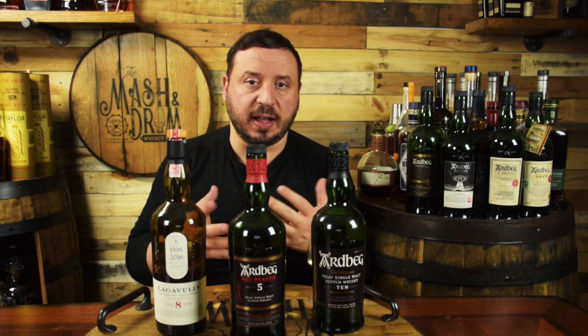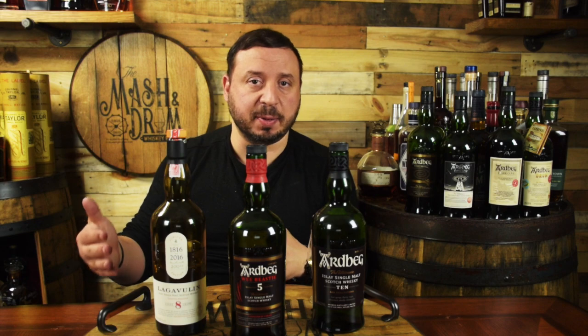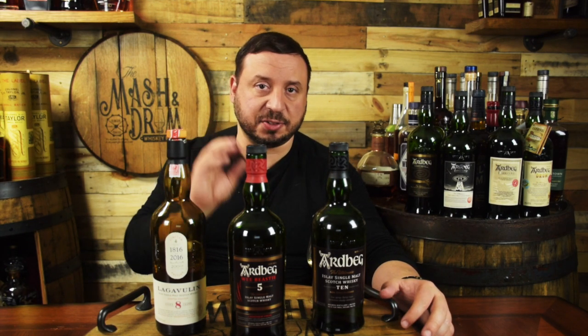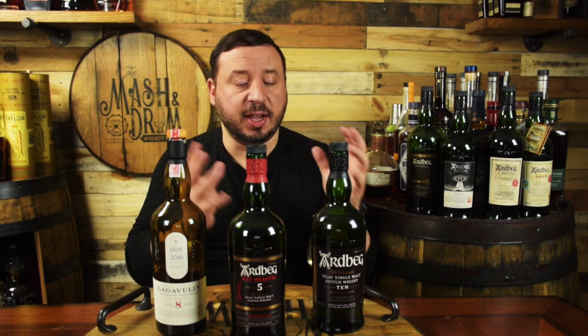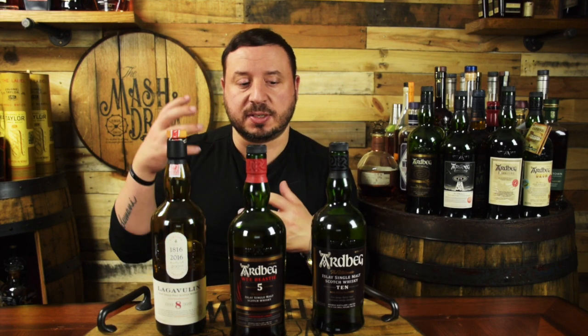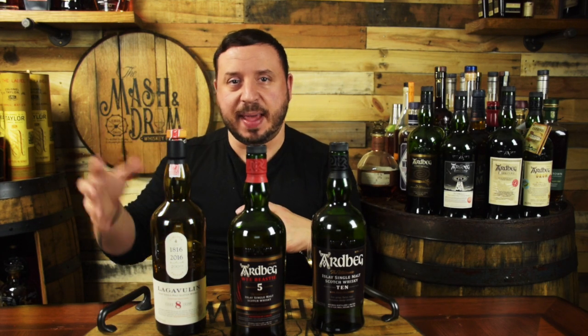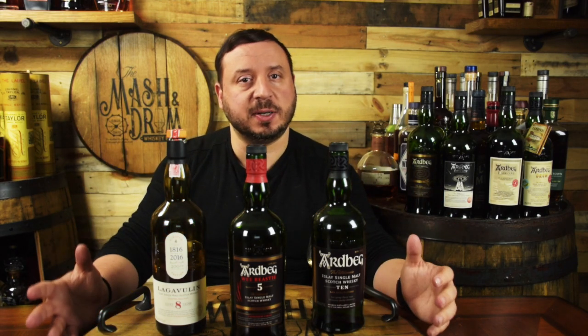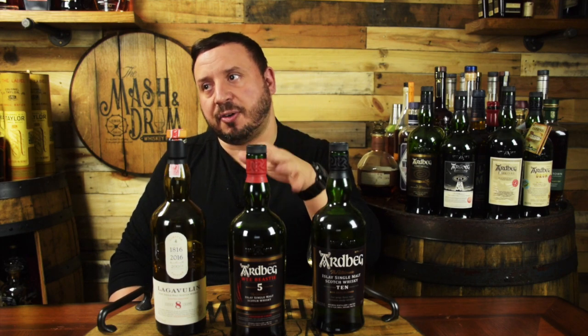The number one question is: why pay the same amount for a five year when you could get the 10 year? The difference lies in what's in the Ardbeg five — that oloroso sherry butt adds another layer of fruitiness, especially to the nose, plus a hint of chocolate and raspberry. The Ardbeg 10 is more rounded with quintessential Ardbeg smokiness, glazed ham, fruits, and caramel-vanilla. It really depends on the type of peated Scotch drinker you are. I'd love to see this priced around 38 to 40 dollars rather than nearly 50 for a five-year-old Scotch, but either way it's going to be a great addition to the core lineup and to your bar at home.